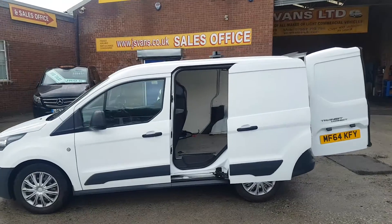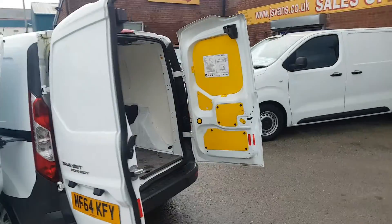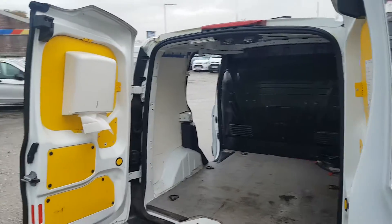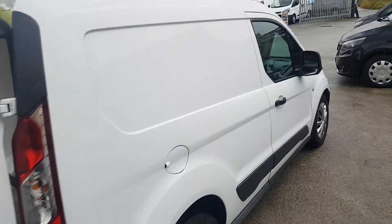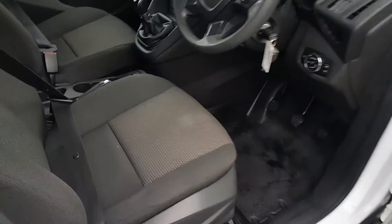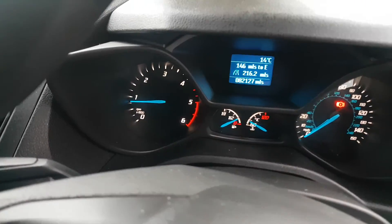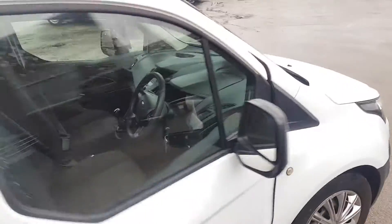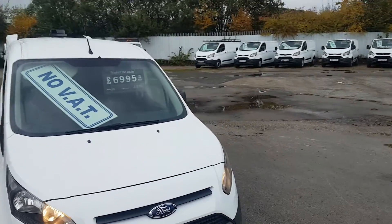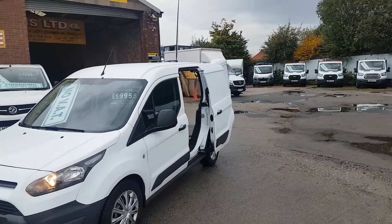Nice clean van all round, low mileage, one owner, ply-lined, bulkhead, upgraded wheel covers. No marks at all on the van. Diesel, low mileage, no VAT. JNS Vans warranty offered with the van at the screen price. Part exchange welcome.